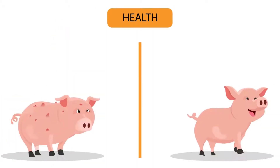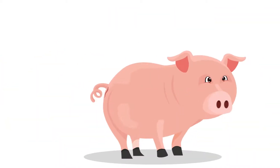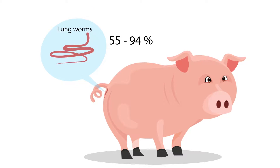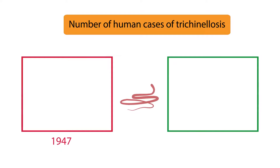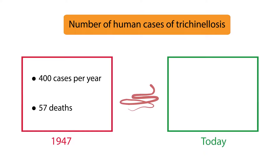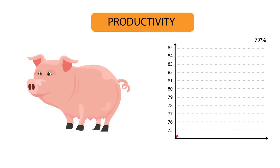Improving pig health decreased post-weaning death loss by more than 50% and reduced parasites. Lung and kidney worms had 55% to 94% presence in pigs in the 1940s, but are rarely ever seen now. The number of human cases of trichinellosis have decreased significantly. In 1947, there were 400 cases per year reported with 57 deaths. As of today, there is hardly a case reported annually and no deaths, all due to moving pigs into improved facilities.